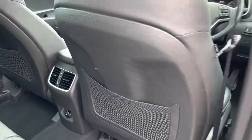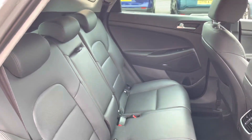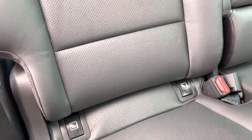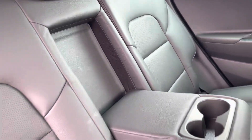In the back seats there are some nets on the back of the chairs for extra storage, some air conditioning for the back seats, and also ISOFIX child seat anchorage points. There is also a centre armrest that features two cup holders.